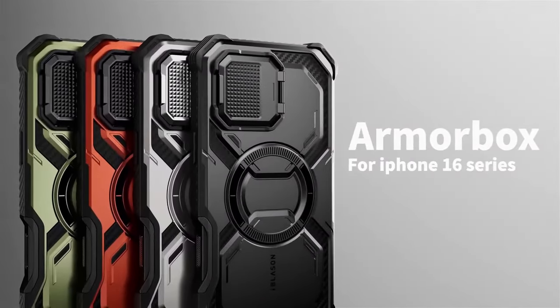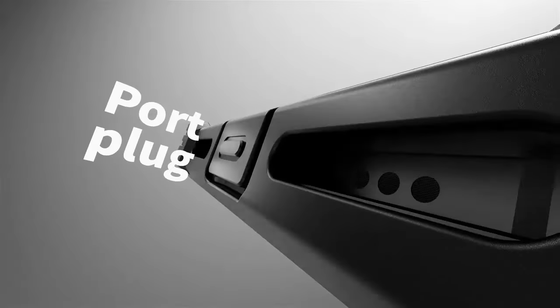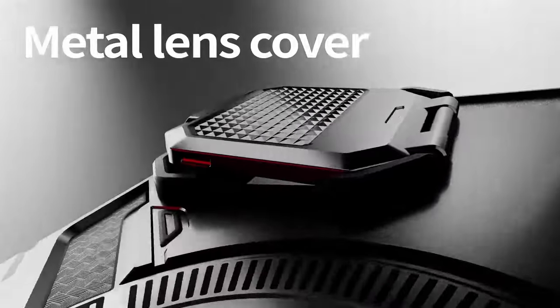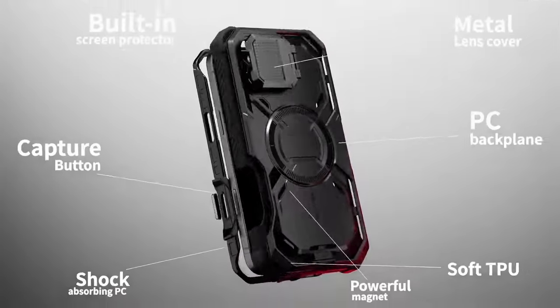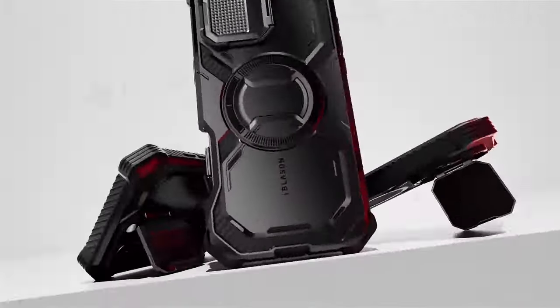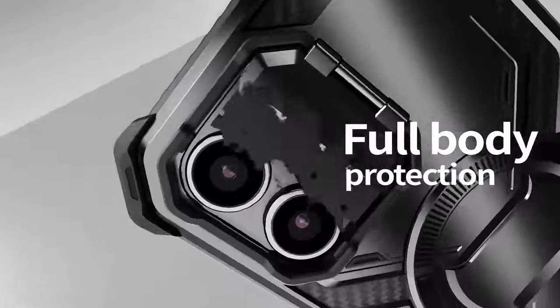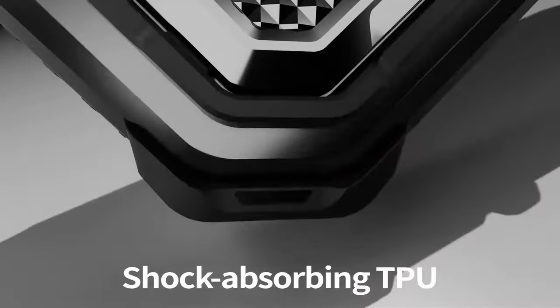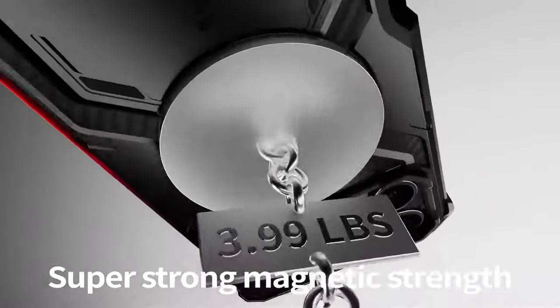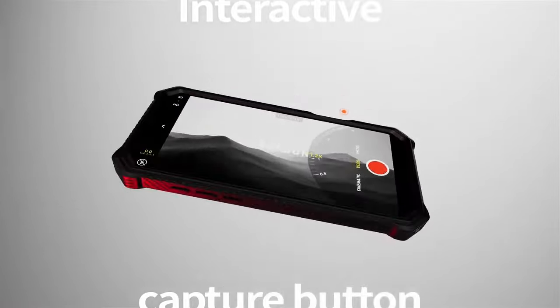Next, there's the built-in screen protector. You won't need to worry about scratches, and it doesn't mess with touch sensitivity. There's also a built-in camera cover that not only protects your lenses but doubles as a kickstand, offering multiple viewing angles. Plus, with a built-in N52 magnet, you've got seamless compatibility with all MagSafe accessories, whether it's a car mount or wireless charger.